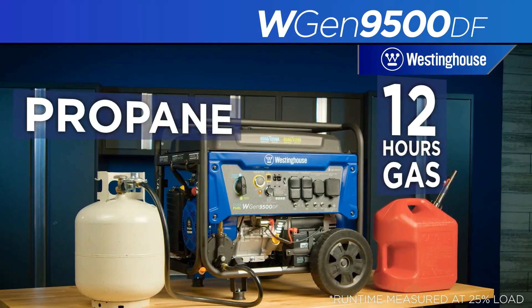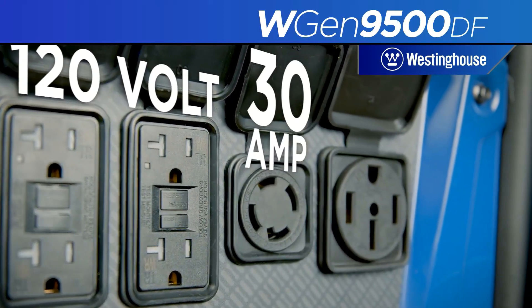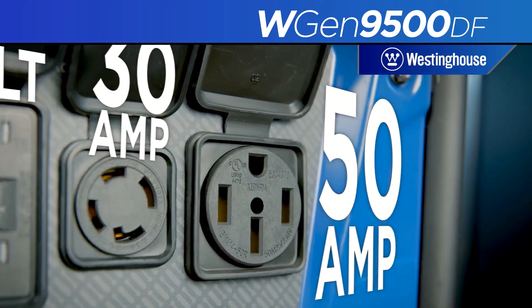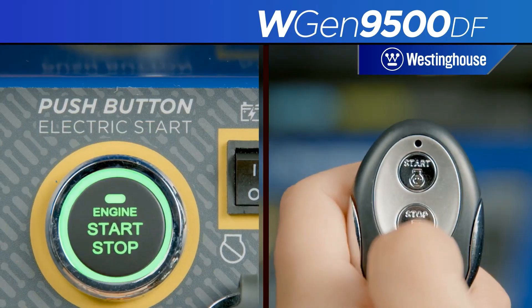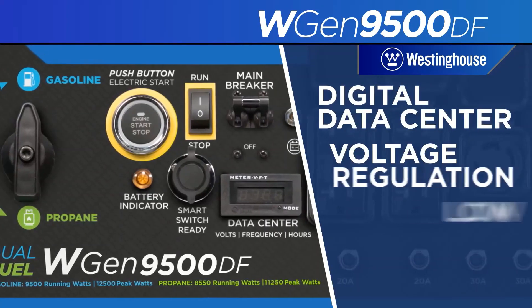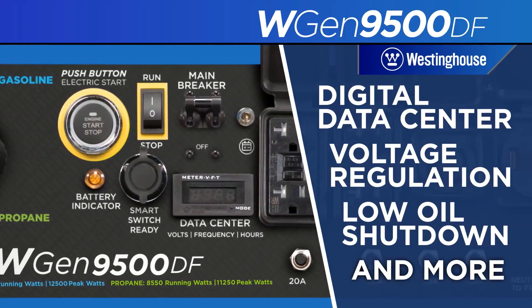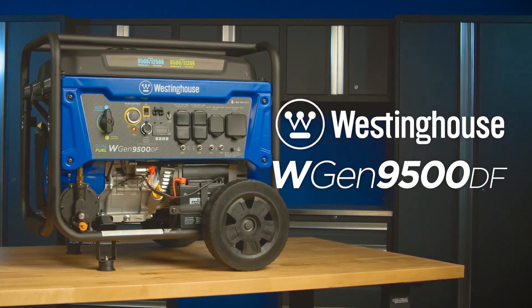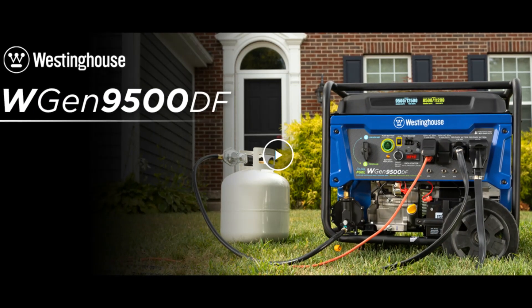Push-button electric start makes starting the WGen 9500 DF effortless, while the remote start key fob offers added ease from a distance. Its intuitive control panel features the transfer switch ready L14-30R and larger 14-50R to power major appliances like the air conditioner, refrigerator, and sump pump, as well as lights or entertainment centers — all at the same time with a single cord hookup.